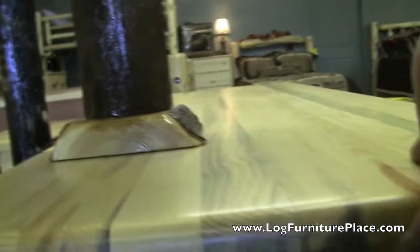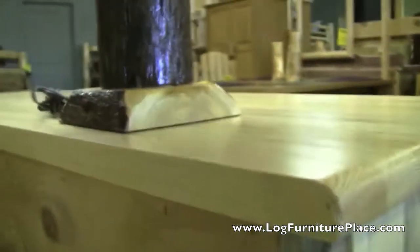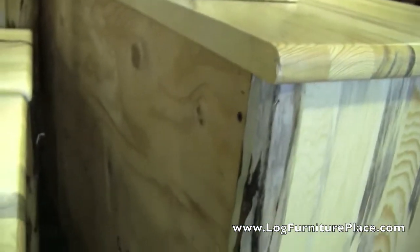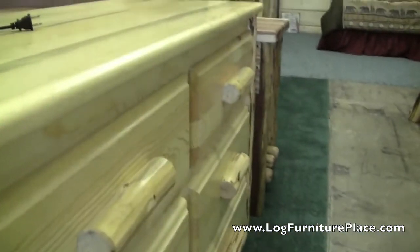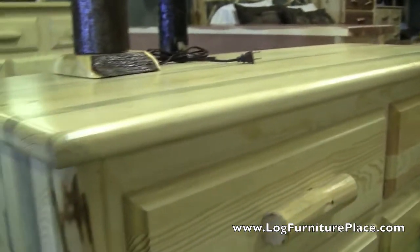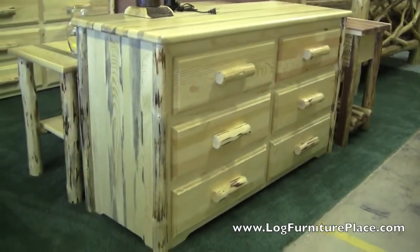Let's run over here and take a look at the back of the dresser. Not something you'll always look at, but it's nice to see that it's well made in the back as well as in the front. You can see the skit peeled lodgepole pine corners there. You can order this dresser on our website at logfurnitureplace.com. Feel free to order online or over the phone.